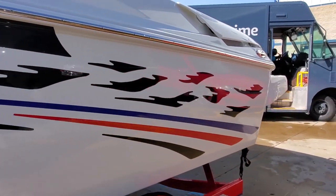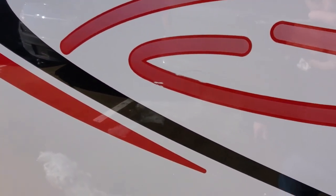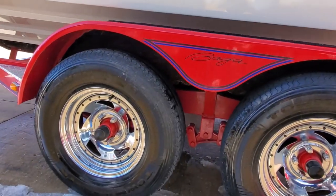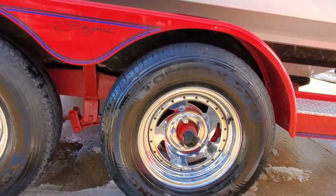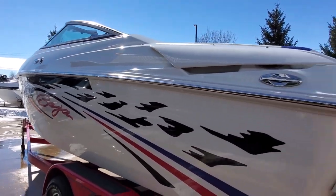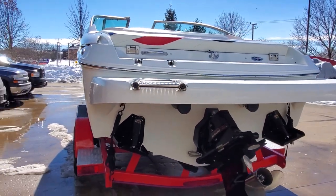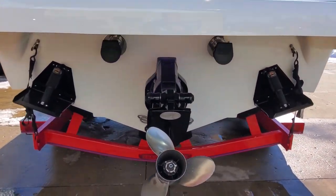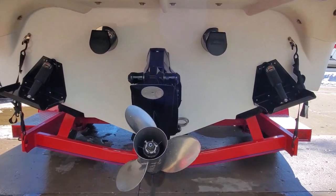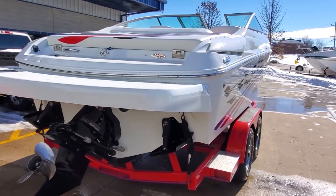The in-gel graphics are very well kept. The Baja logos are stickers — small mark on this one. The boat does have an extended swim platform, Bravo One drive, stainless steel prop, switchable through-hull exhaust, and Lenco trim tabs. Beautiful piece.